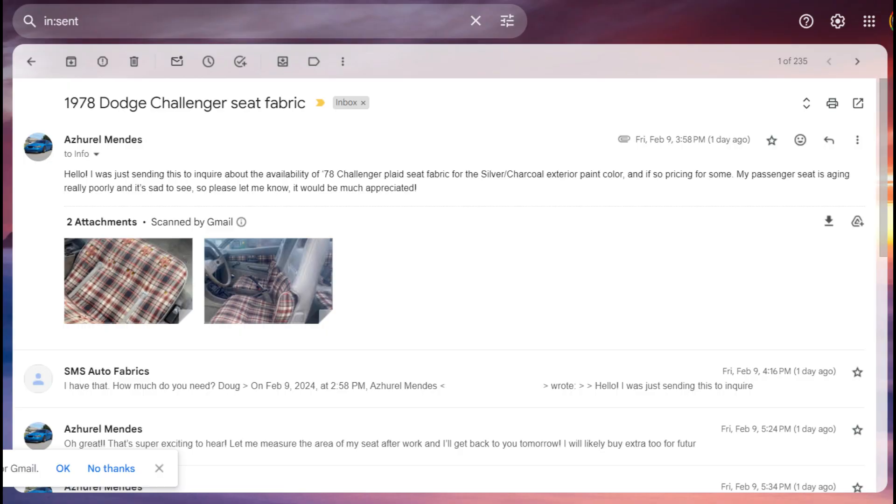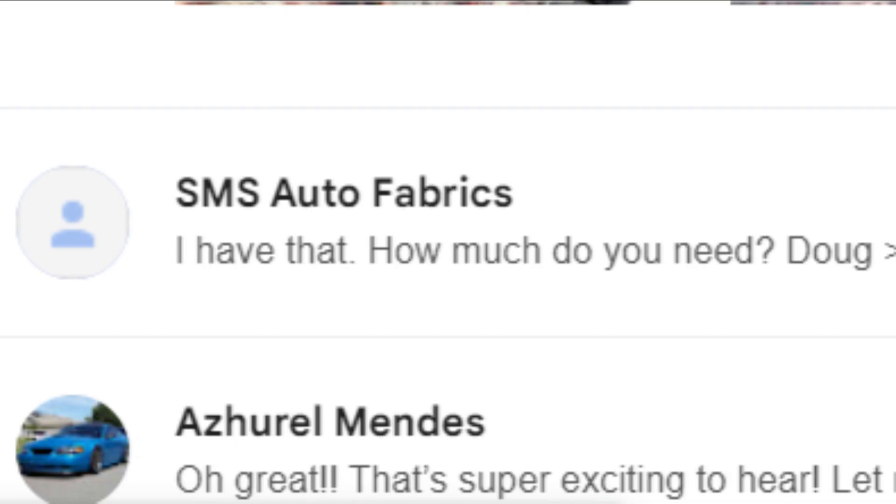That's when I got this email. I'm driving, but I don't care — this is such a good update. So I emailed the guy at SMS, and I was at a stoplight checking my phone — at a stoplight, I promise, not even looking at my phone until I got there. And he already responded back and says: I have it. He has it. Oh my God, let's go right now.